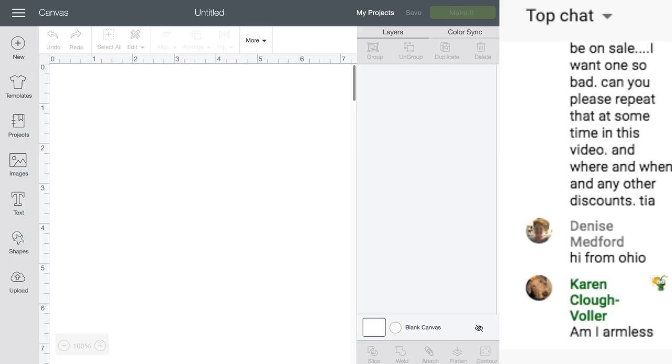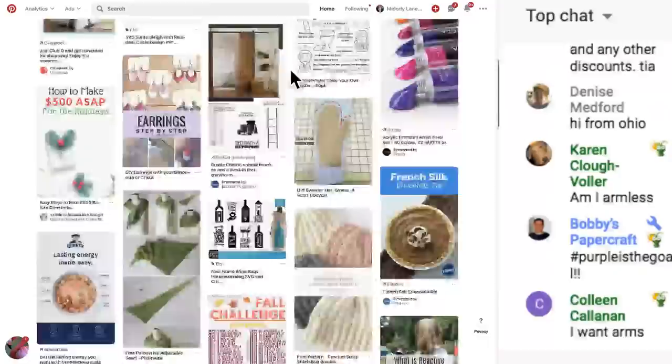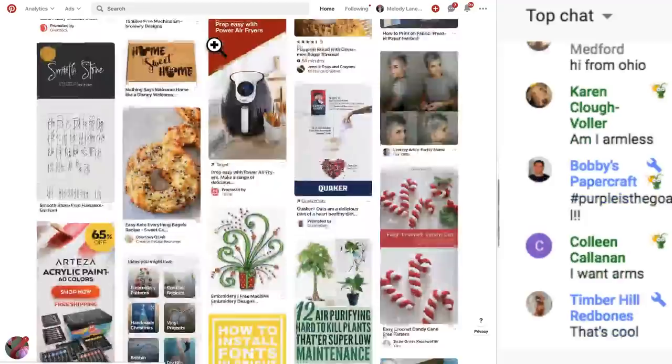Design Space class - let's go! Here's Design Space and I have Pinterest open. I was just here a few minutes ago and saw something cute. I went to Pinterest and didn't search anything specific.